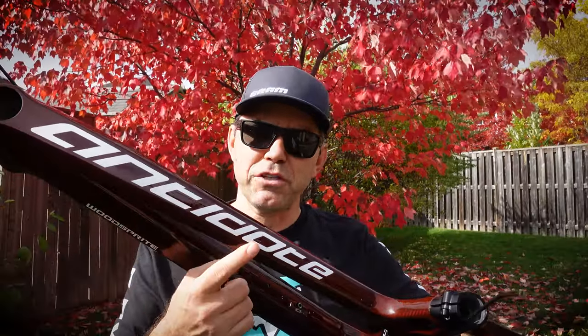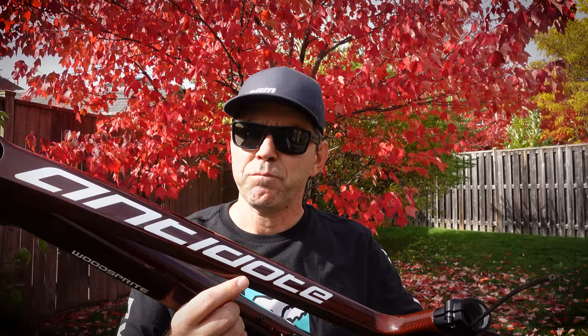Hey guys, welcome to the channel. It's the end of the season and with it time to plan for that winter project. It was early in 2022 when I first found out about Antidote. This is a small boutique Polish brand that makes some rather unique bikes and frames. Thanks to my friends at bikecomponents.ca I have in front of me a WoodSprite, their trail bike, so why don't we take a closer look at this and see what it is about.